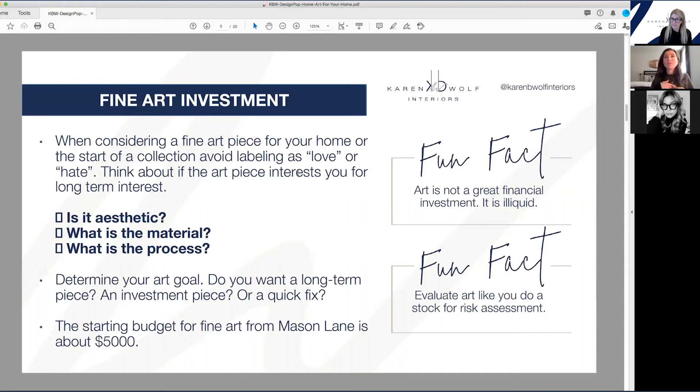Instead, I encourage people to think: is it interesting to you? And you can assess that three ways. One, aesthetically — is it interesting aesthetically? Are the colors uncomfortable, loud, soothing, or strange? Is it recognizable or abstract? Assess it aesthetically.